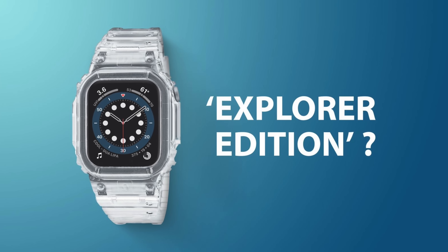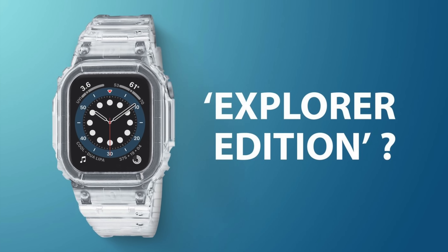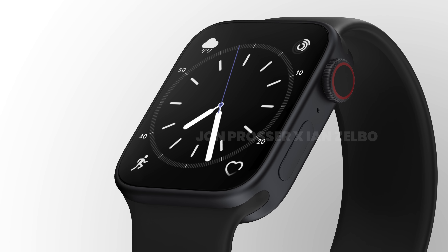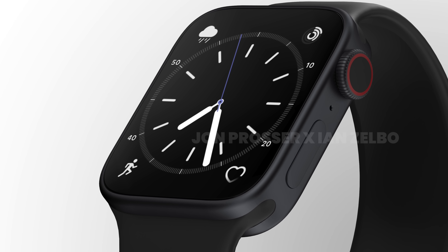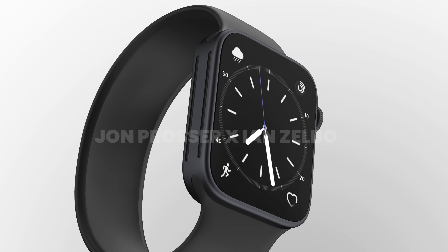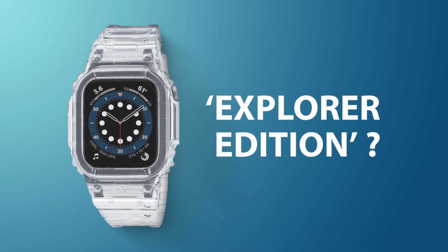There's also the possibility that this flatter design could be for the new rugged edition of the Apple Watch Series 8. This year, Apple is rumored to be planning three separate Apple Watch updates: the regular Apple Watch Series 8, a new updated Apple Watch SE, and an all-new rugged Apple Watch Series 8 meant for extreme sports. We already know from the iPhone 12 and 13 designs that flat sides are more rigid and durable than sloped designs, and that would probably carry over to a flat-sided Apple Watch design.